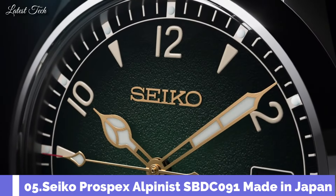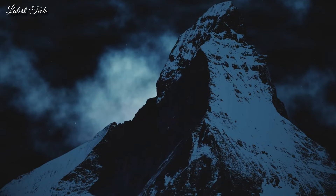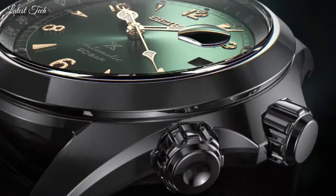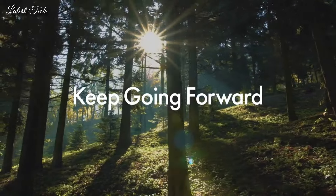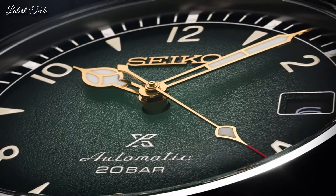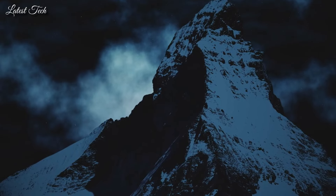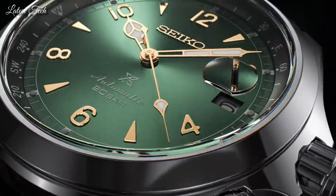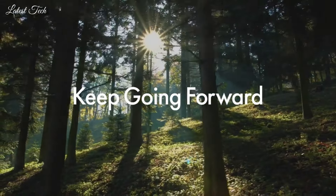Number 5: Seiko Prospex Alpinist SBDC091 Men's Watch. Equipped with Japanese automatic movement. Stainless steel case of round shape. Case dimensions are 39.4mm in diameter and 13.2mm in thickness. Display type: analog. This timepiece has sapphire anti-reflection coating glass. Leather band, color brown. 200m water resistance. Features equipped: date, glowing hands, glowing markers, screw-down crown.